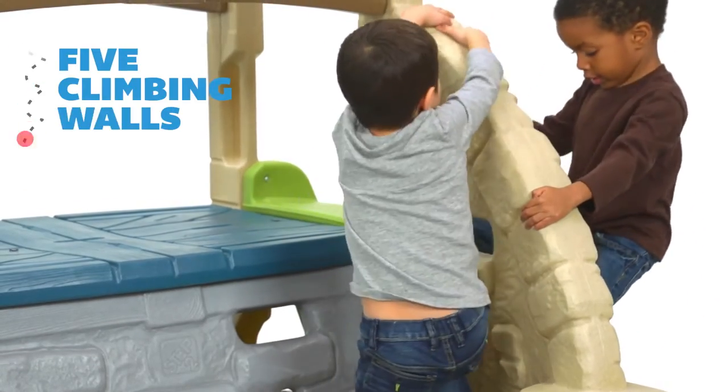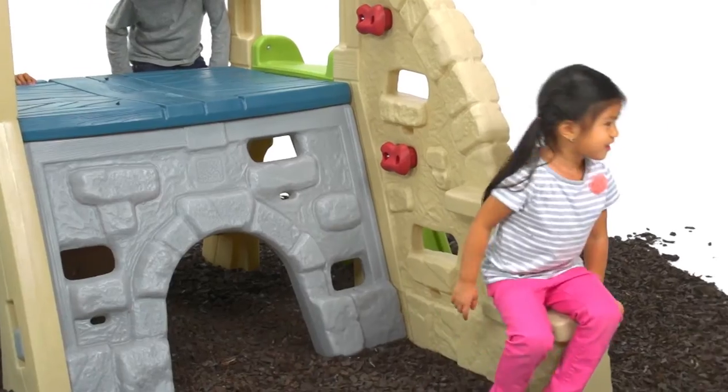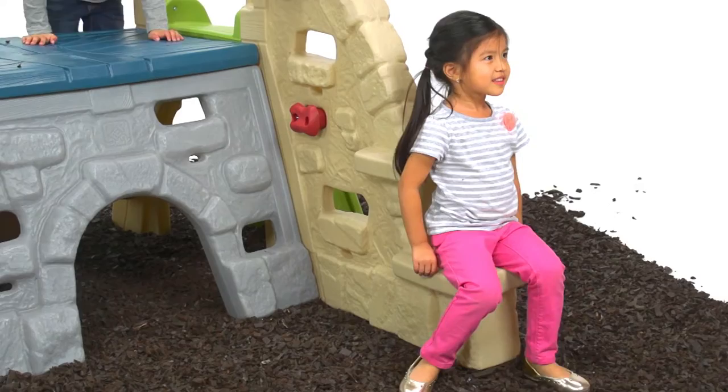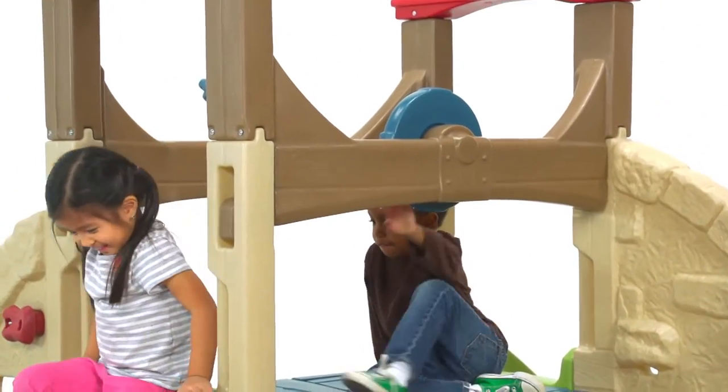Five different climbing walls with grips, holes, and steps provide a wide variety of challenges. The bottom step doubles as a seat that's perfect for snack time or resting, fun-filled challenges, and endless imaginative playtime.